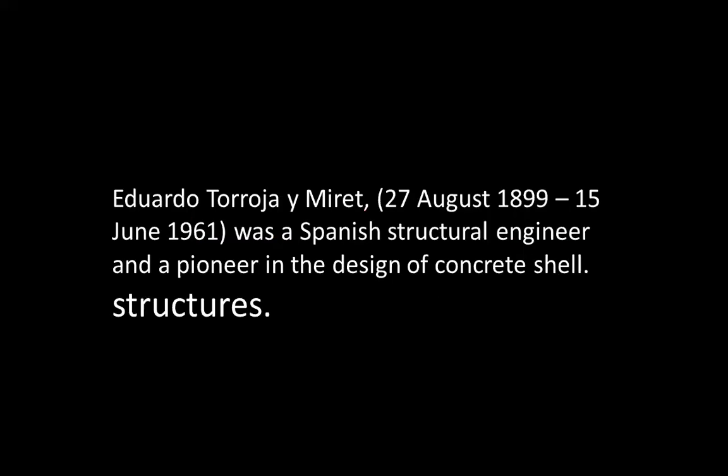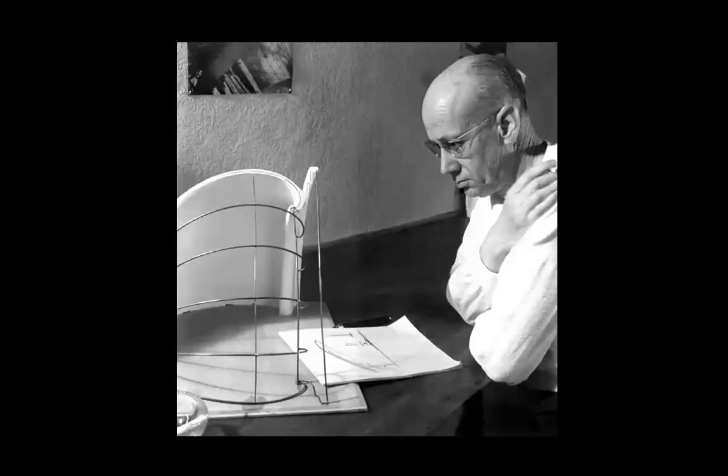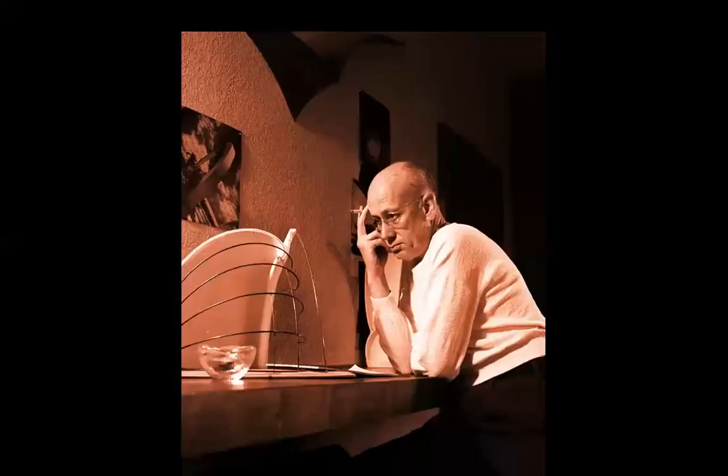I begin with Eduardo Toroja, born in 1899, on the 27th of August, and he died in June in 1961. He was a Spanish structural engineer and a pioneer in the design of concrete shell structures. You can tell from his picture that he was totally absorbed by his work — he was a poet of architecture and a poet of engineering. I think we need more people like him, dreamers, but also doers because he built. Eduardo Toroja is held in very high esteem by both engineers and architects.